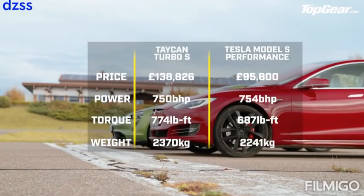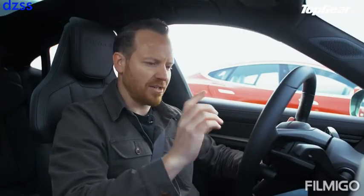So this race is a bit close to call, really, isn't it? And before you ask, both cars have over 85% charge.